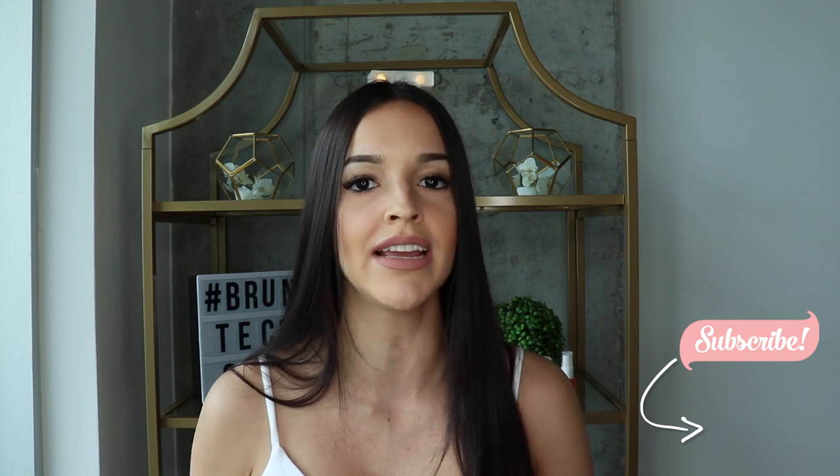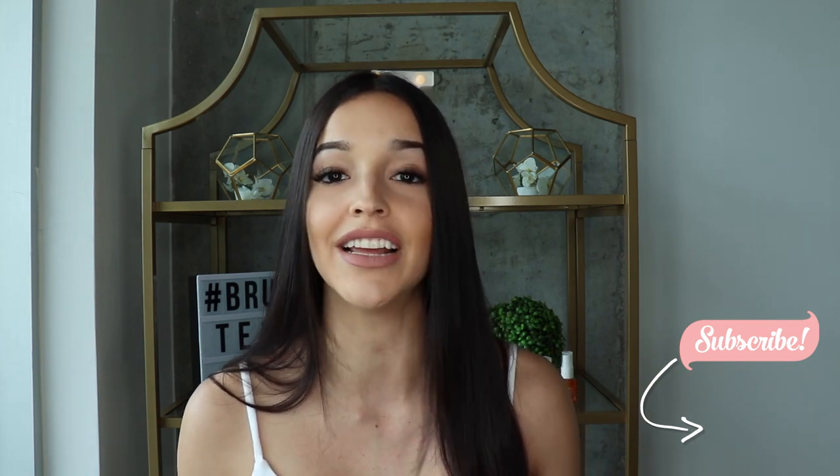Hey guys, welcome back to Brunette Confessions. It has been a while and I apologize for that. It has been a crazy few months — I've had a lot on my plate and I had to move, and that moving process was just insane. I did attempt to do this video already and it ended up being like 20 minutes long, so I decided not to finish editing and just redo it. I was also having a bad hair day, so here I am redoing this video and I hope it comes out way shorter.